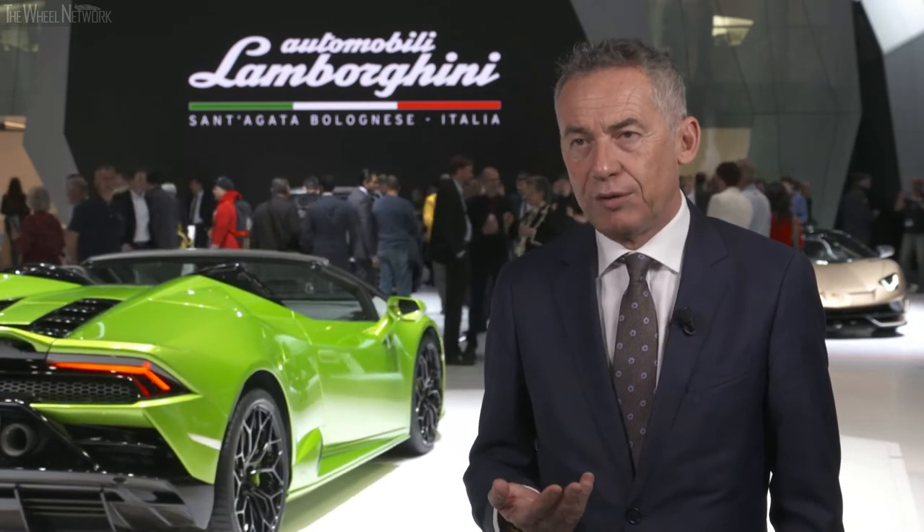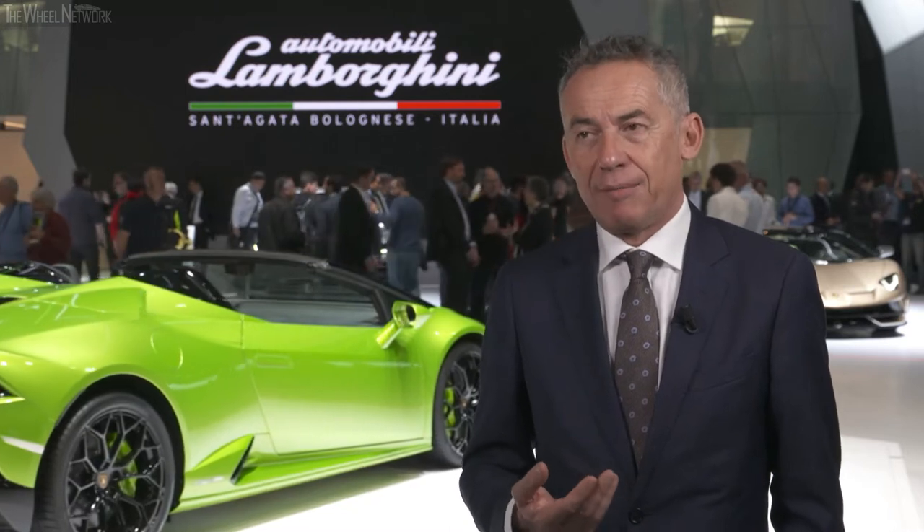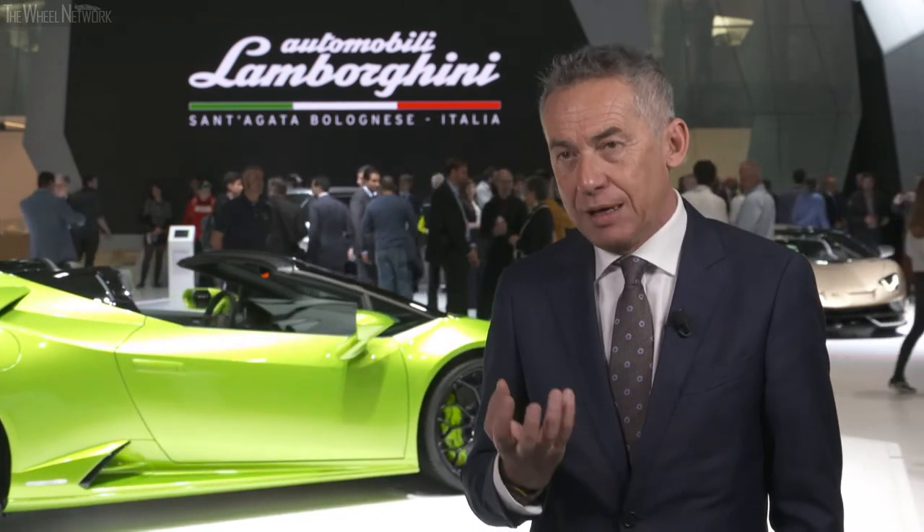Inside Lamborghini we have already started working on the development of what will be the new powertrain trend. The first step will be plug-in hybrid — an electrification that still maintains the thermodynamic engine. What is important for us is to guarantee, even with this new technology, the DNA of our super sport cars — the naturally aspirited engine with a large number of cylinders. For this reason, we are convinced that the V12 will remain central to our hybridization, coupled with an electric motor that reduces CO2 and increases performance.